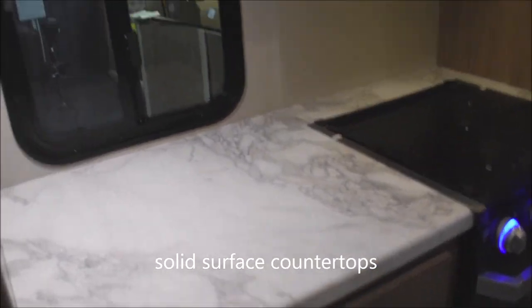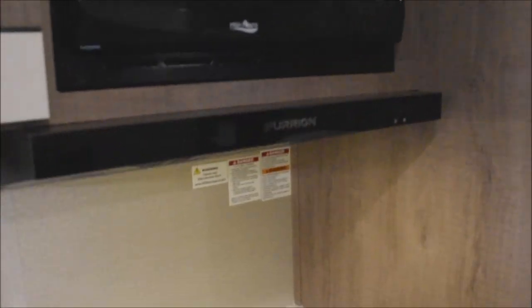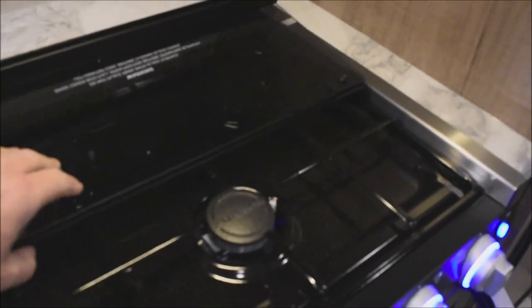Solid surface countertops with plenty of storage and your microwave oven. Here is the external ducted, externally vented range hood — not a recirculator, it vents to the outside. Glass cover on the three-burner, high-output range top.